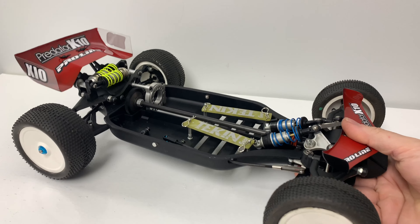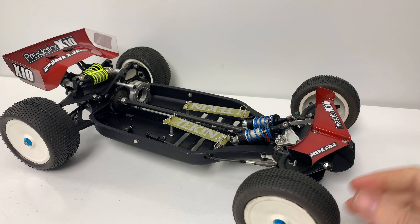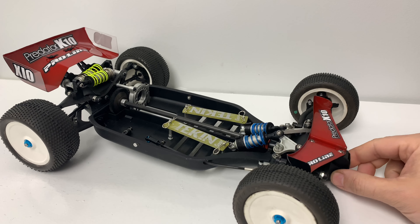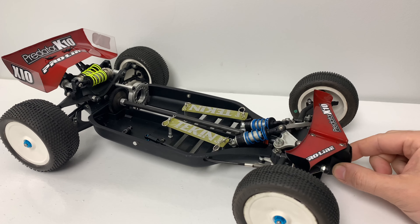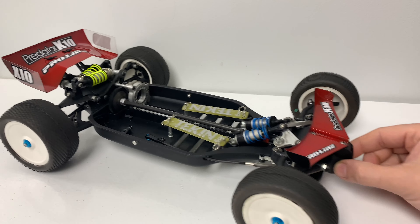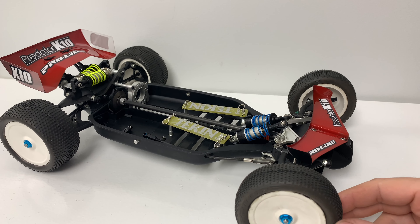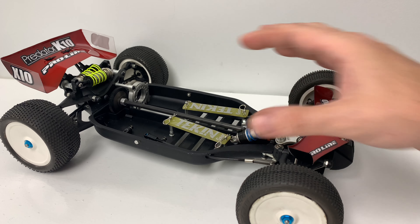I know for a fact in this video the comment section will be interesting, with you guys and girls who actually have one and raced one. I've got to get this up and running somehow — whether it's on the old style batteries, because I do have a saddle pack, or we'll convert it a little bit. It is mainly for the collection obviously, but I've got to get this running.